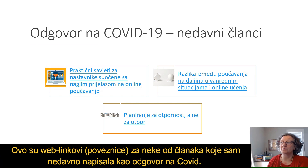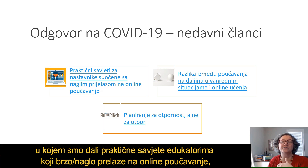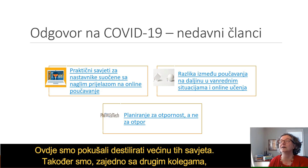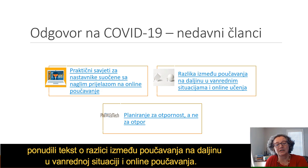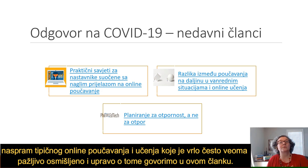Some recent articles responding to COVID — I've got some links here to those articles. I wrote one with Chuck Hodges in Inside Higher Ed on practical advice for instructors moving to online teaching quickly. We also authored along with other colleagues a piece on the difference between emergency remote teaching and online, because there's a significant qualitative difference between what we're seeing now as a result of the pandemic versus typical, carefully constructed online learning.